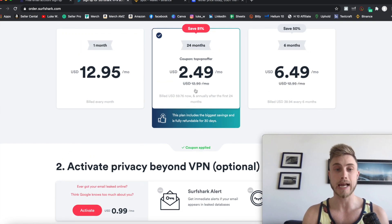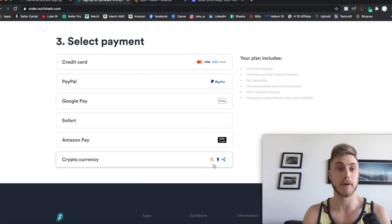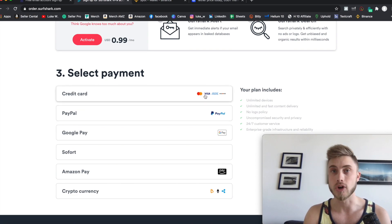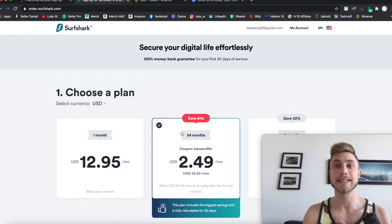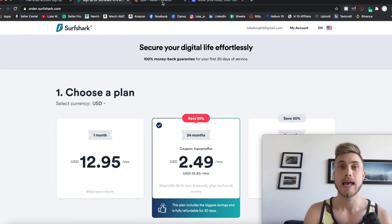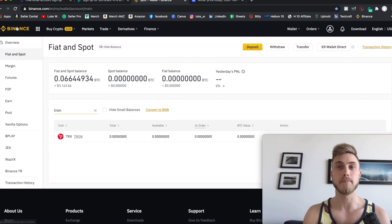Just sign up right here — I'm going to have that link right down below. They even offer the option to buy it in cryptocurrency, but I just used a credit card. Go ahead and set up Surfshark, that's all you need. From there, we're going to be coming right on into Binance.